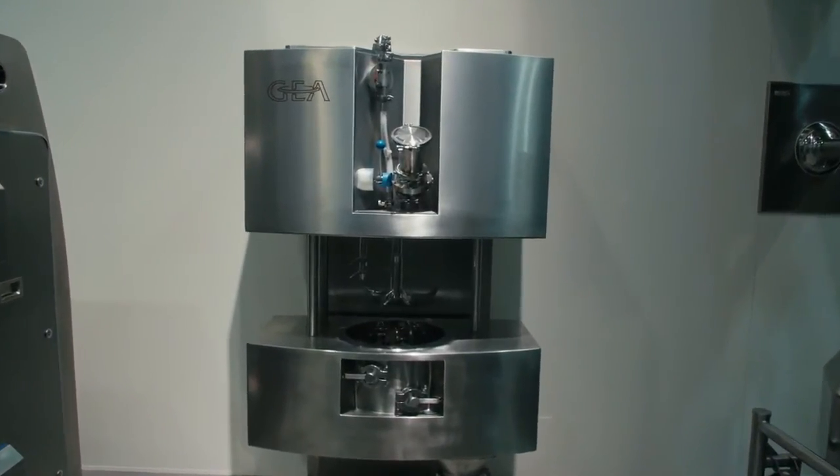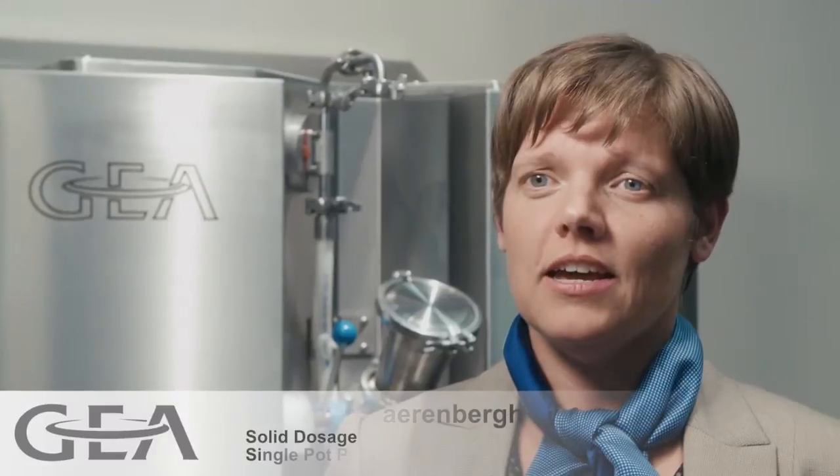Single pot processing is a technology in the pharmaceutical industry that combines different unit operations into one machine. For example, this machine combines mixing, granulation, and drying all in one.